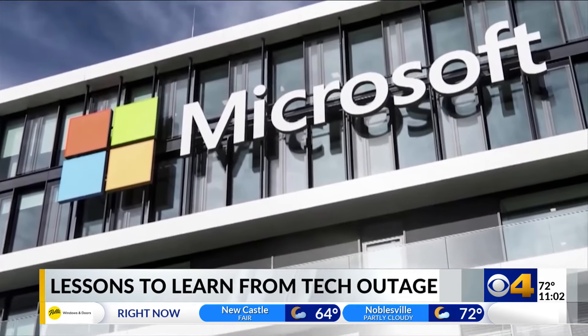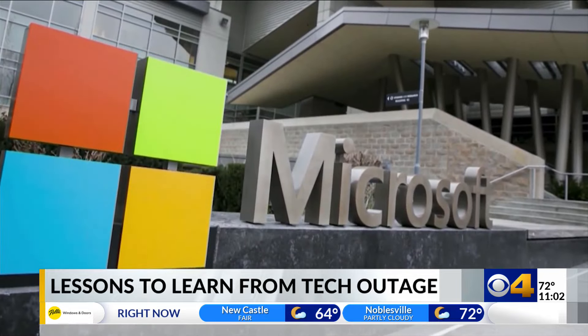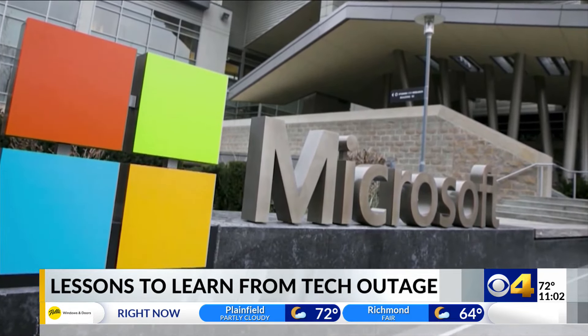There were a lot of questions like, is this an attack? Did something else happen? And really, it was a faulty update. The issue stemmed from a faulty update for Microsoft systems, which Carmel cybersecurity expert Aaron Pritz says had a massive ripple effect.